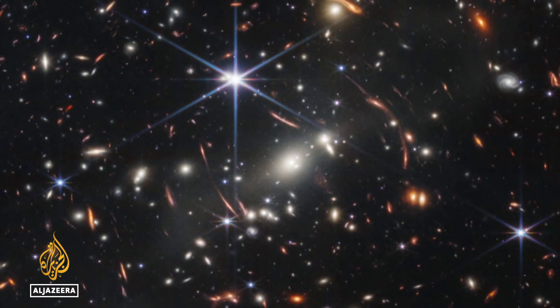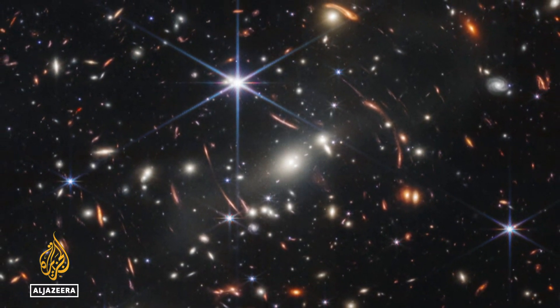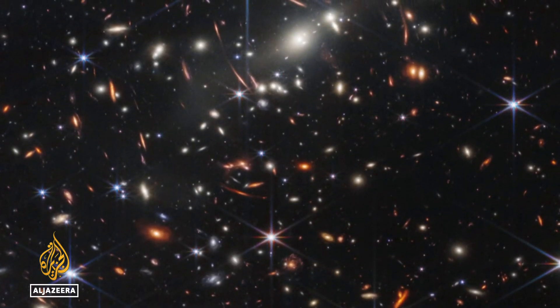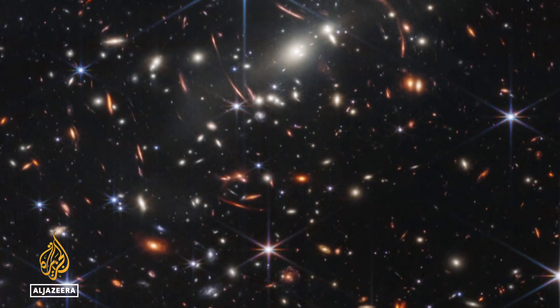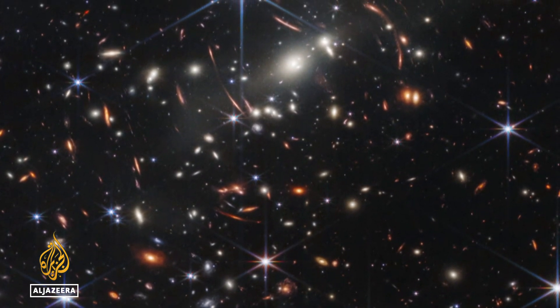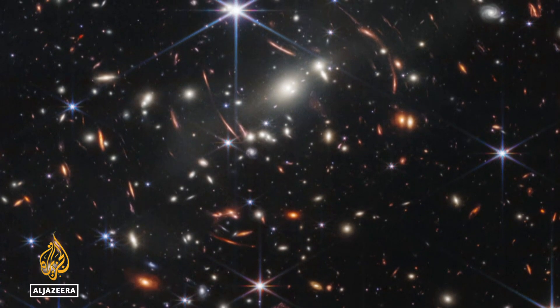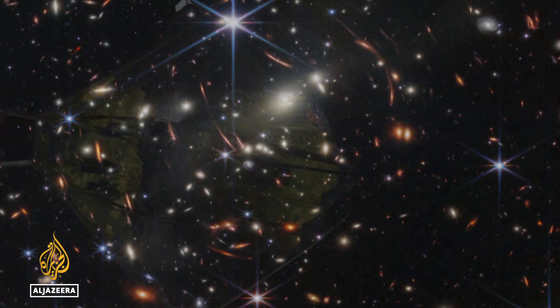Finally, this image gives a sense of the incomprehensible vastness of space and time. It is a deep look at a single area teeming with galaxies and stars. The light seen here originated 13 billion years ago, less than a billion years after the Big Bang.